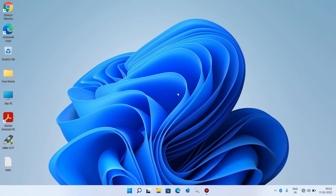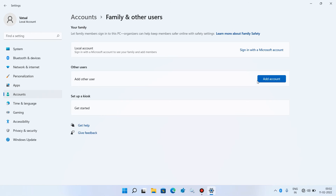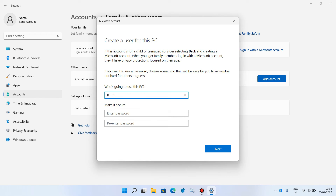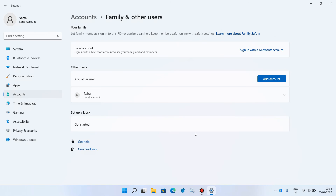Press Windows+I, click on Accounts, then click on Family and other users. Click Add account, give it a name, set a password, re-enter the password, set the security questions, and click Next. Your new local user account is now created.